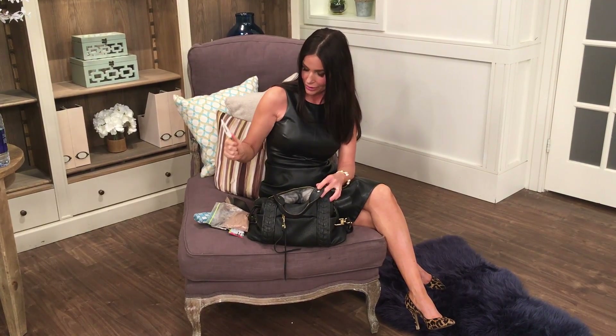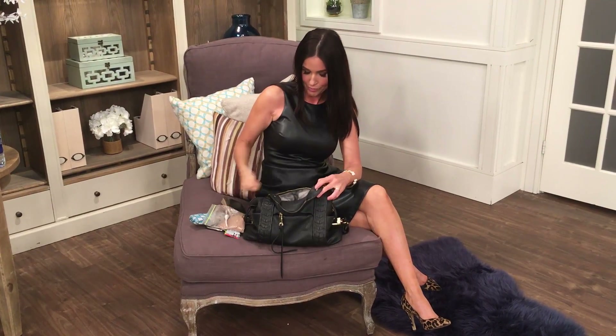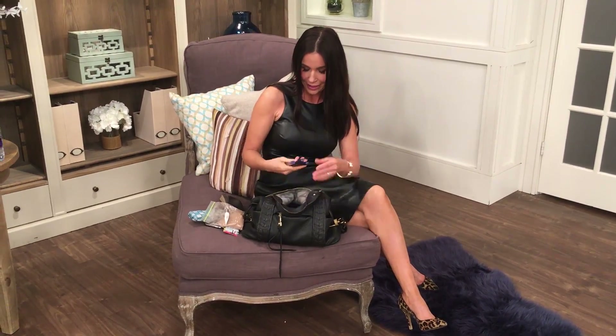I also have Intelliwhite. A lot of people ask me about my smile and my teeth, so I use Intelliwhite every single day — probably too much. I go through four tubes in no time.